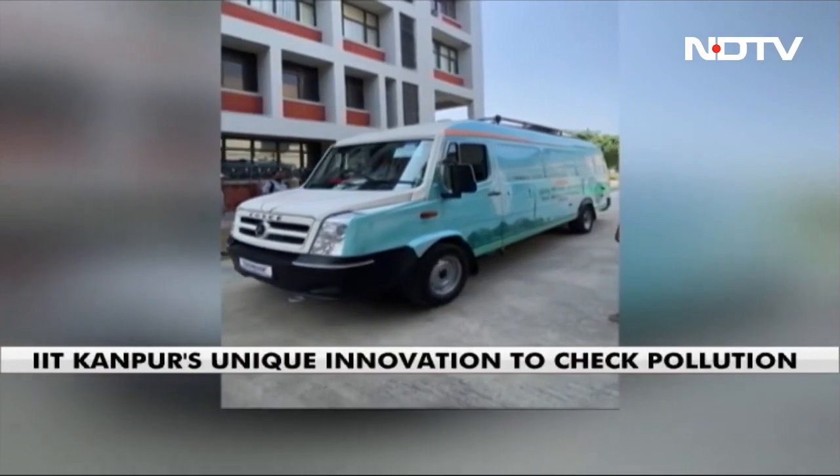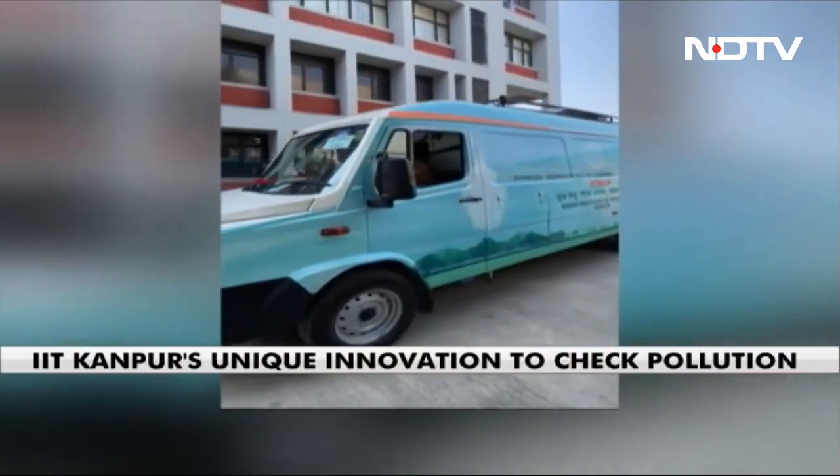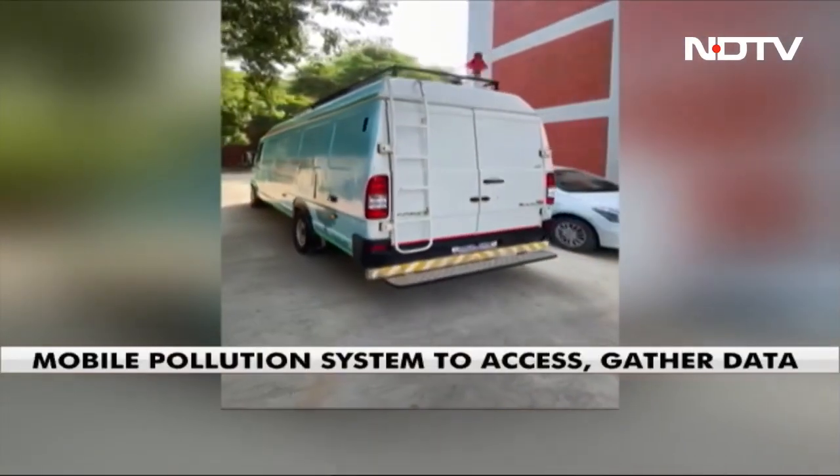Stationed in Lucknow, the team plans to penetrate the most polluted parts and conduct data monitoring. We have chosen Lucknow because it is the capital of the largest state in the country, Uttar Pradesh, and it is growing very fast. In the last 10 years, its population has increased by about 40 to 45 percent, and it is growing in all directions.